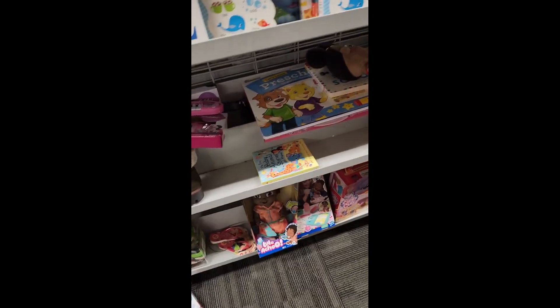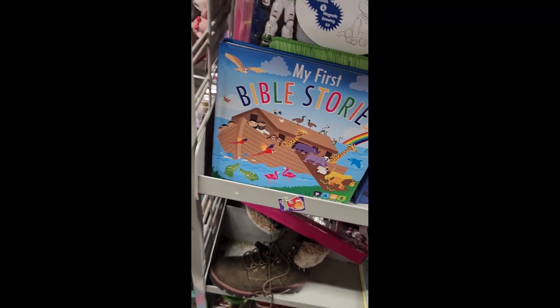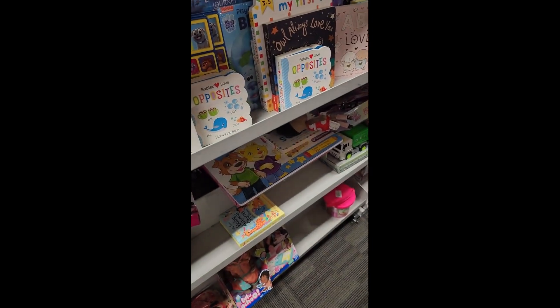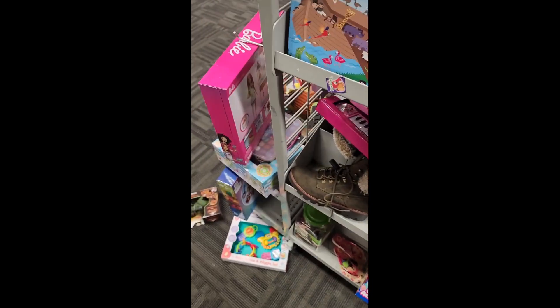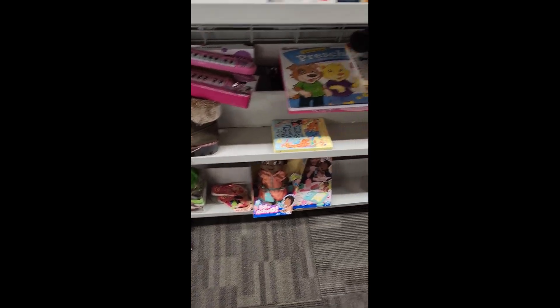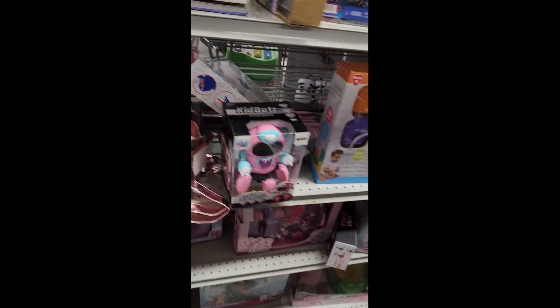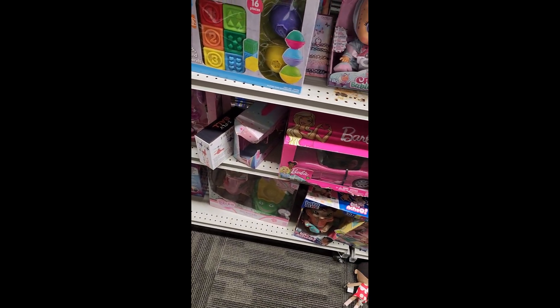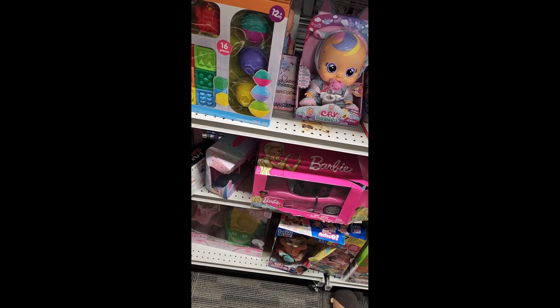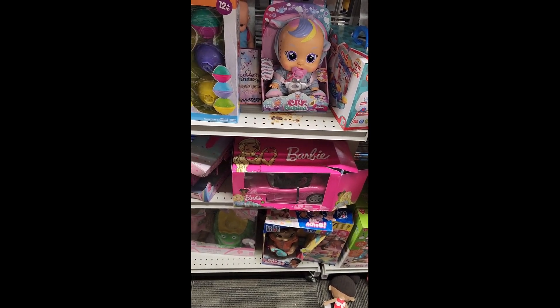Some Barbie stuff, and books. Oh look, it's one of those Scruffaloves — $19. There's more of those My Little Pony playsets. There's so much cool stuff here.